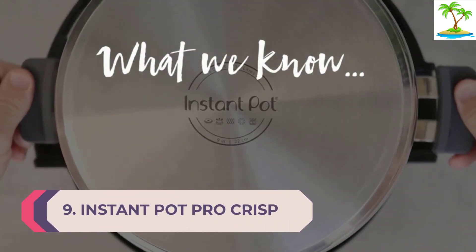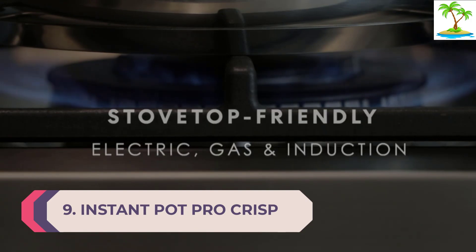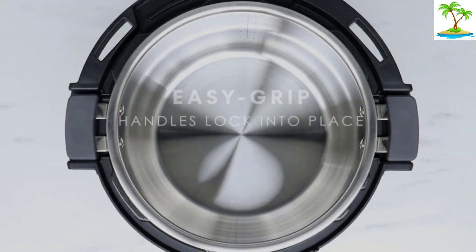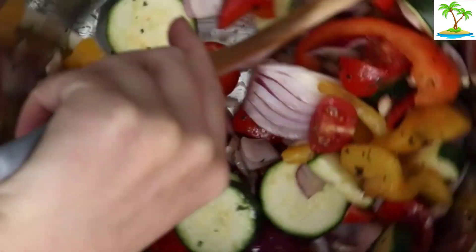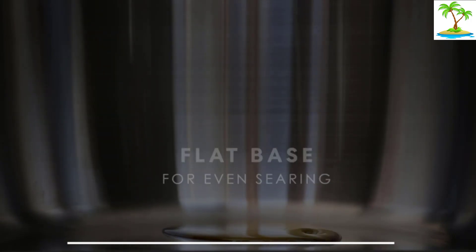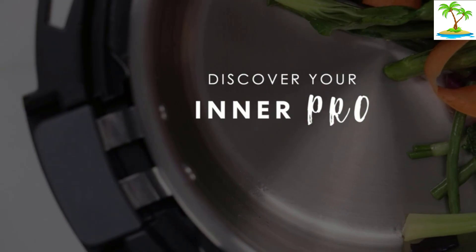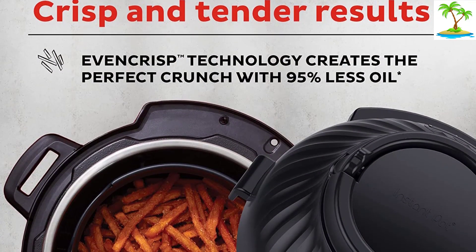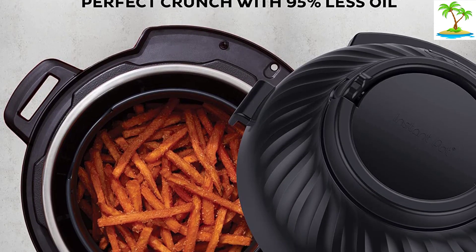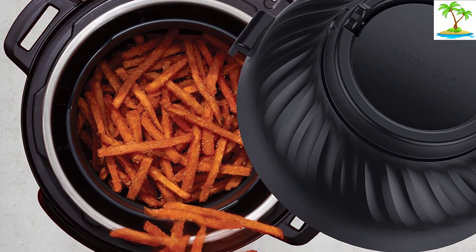Number 9: Instant Pot Pro Crisp. While it's not the best choice for those who are simply looking for an air fryer, if you want to double down on functions the Instant Pot Pro Crisp is a genius device. It has 14 presets in total and can be used as one of the best slow cookers when it's not making delicious homemade fries. We were able to air fry things we've never tried before. It has a very generous basket that slots into the stainless steel pot, and we were able to use this to pressure cook a chicken for just 20 minutes before air frying until crisp.